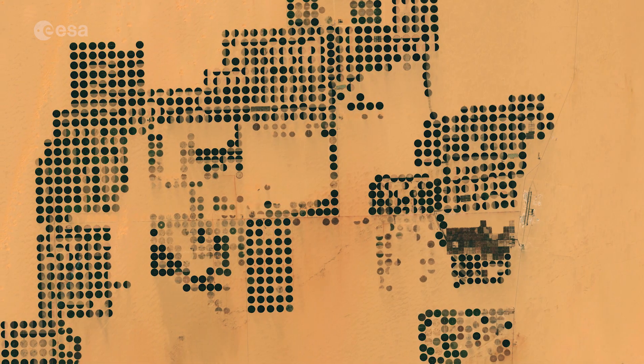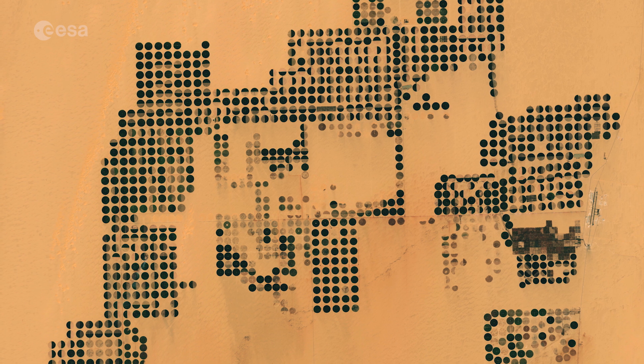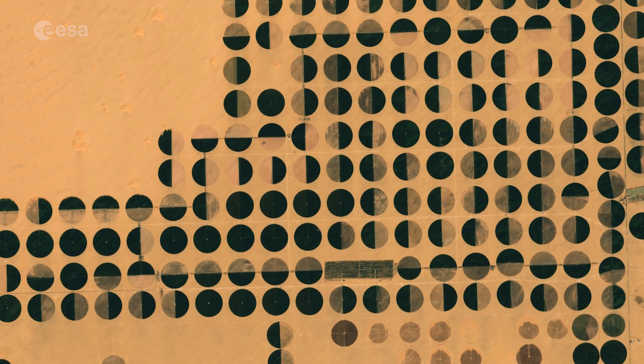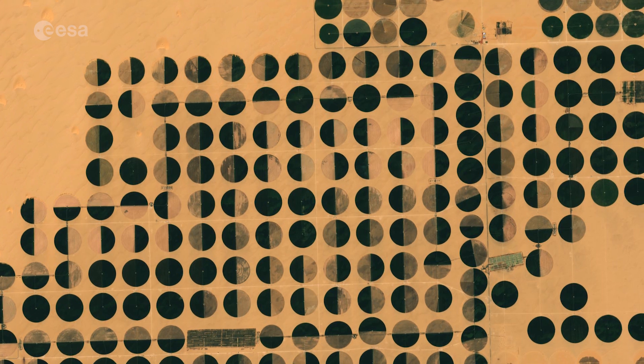Captured in March 2019, this Copernicus Sentinel-2 image shows an important land reclamation project in East Owainet in the western desert of Egypt. The circular shapes, each approximately 800 meters wide, indicate the irrigation method used here, with water being supplied by a set of sprinklers rotating around the central pivot.